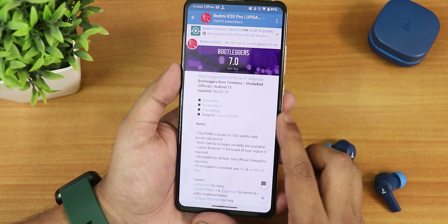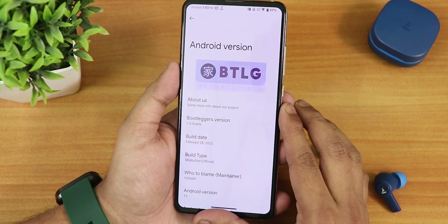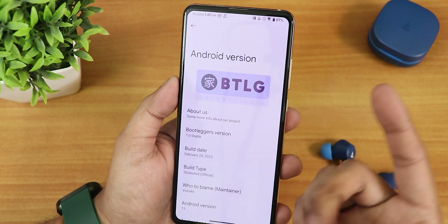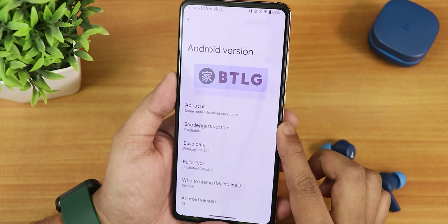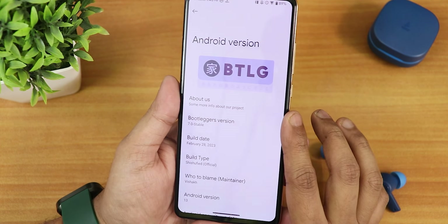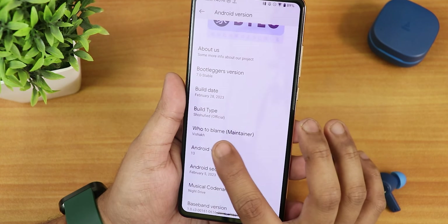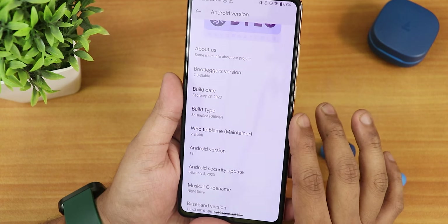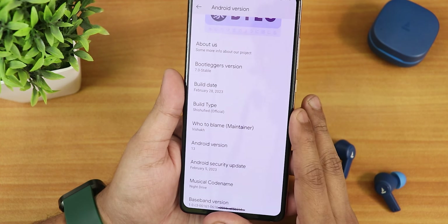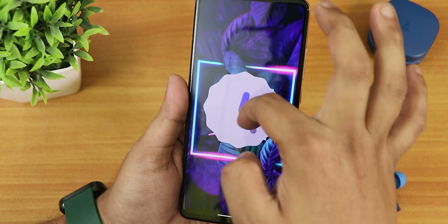I used the official latest OrangeFox recovery to flash this ROM. In the Android version section it shows the Bootleggers logo with some Chinese-style text, and the Bootleggers version shows as 7.0 stable. The build date shows February 28th 2023, build type shows as Sissufied official, and the maintainer is vShark — huge thanks to the developers. The Android version is Android 13.